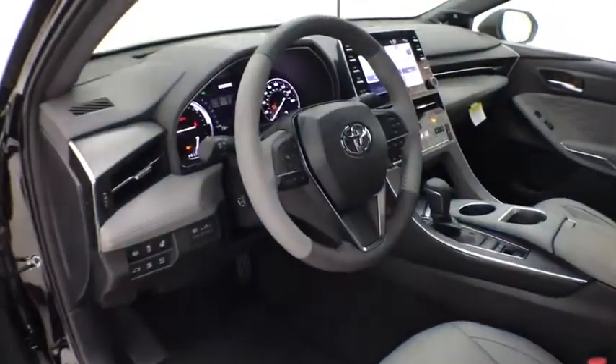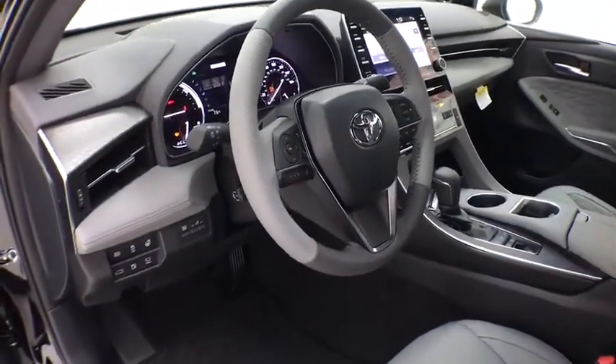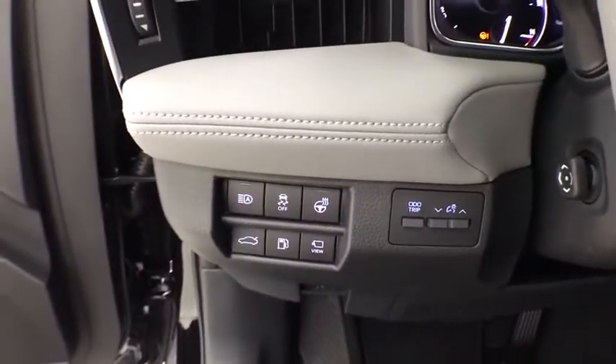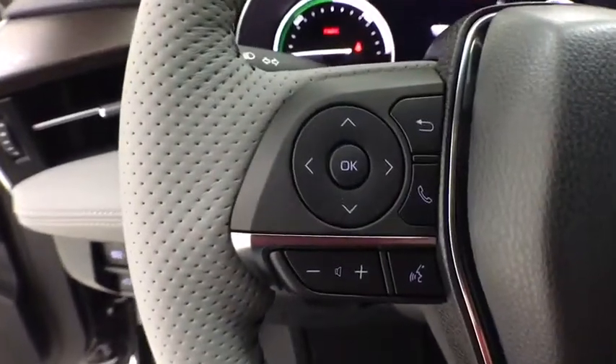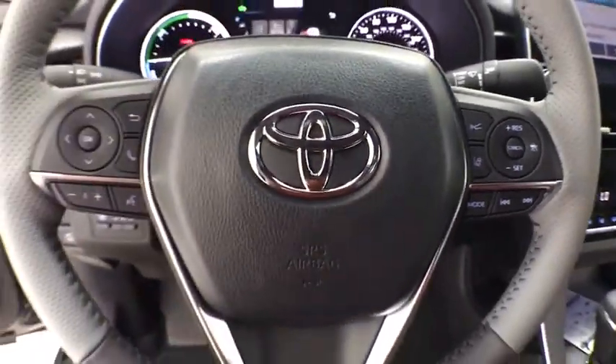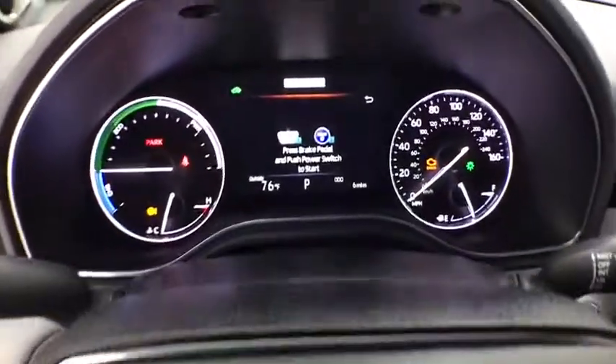Navigation system, traction control, power passenger seat, dual airbags, leather wrapped steering wheel, power steering, four-wheel disc brakes, compass, electronic stability control, heated steering wheel, heated front seats, trip computer, rear window defroster.